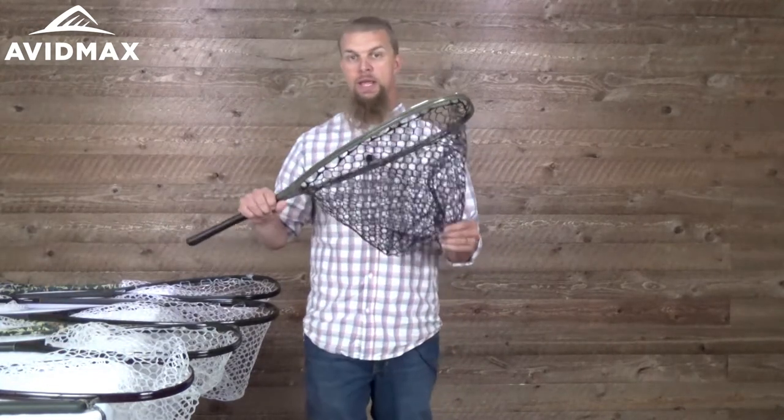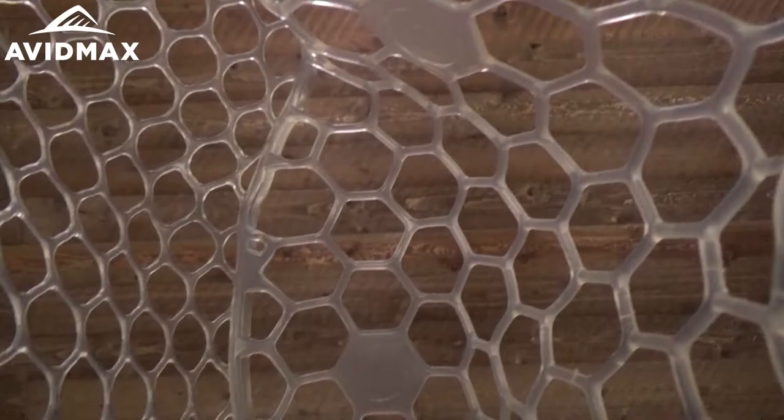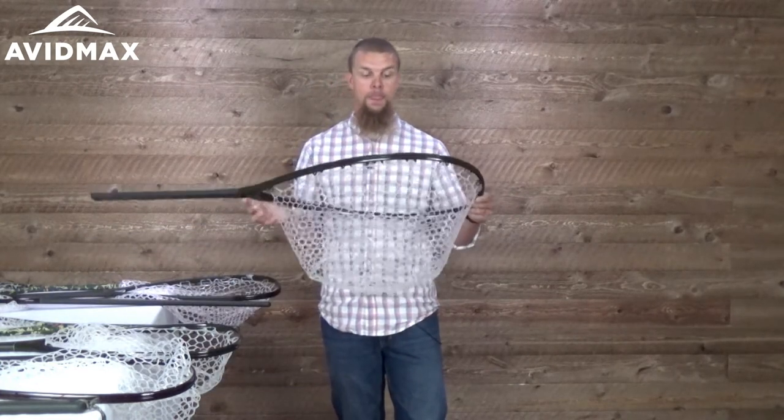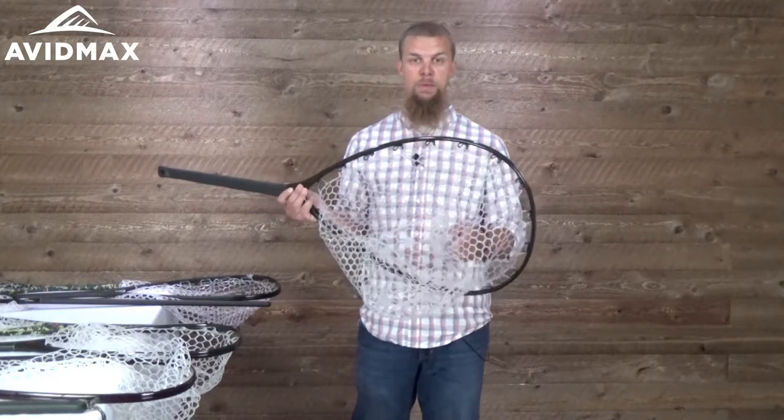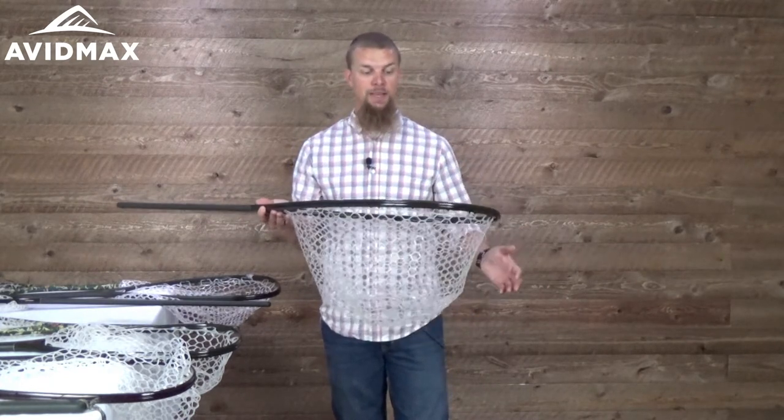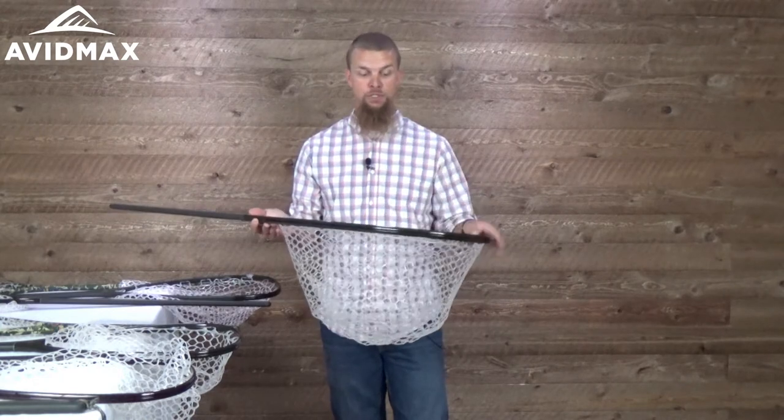All in all it's a pretty nice lineup of nets. They come in a variety of different colors, and they also have some different baskets — the River Armor one has a black basket while the rest have a clear white basket. If you need a bigger basket or just want a different color, you can order those separately and interchange them. The other nice thing about these nets is they're all made out of rubber material. If you're still using one of those old-school nets, it's time to upgrade. The rubber nets are snag-free, meaning the fish won't get fins caught, and your hook won't snag nearly as easily.